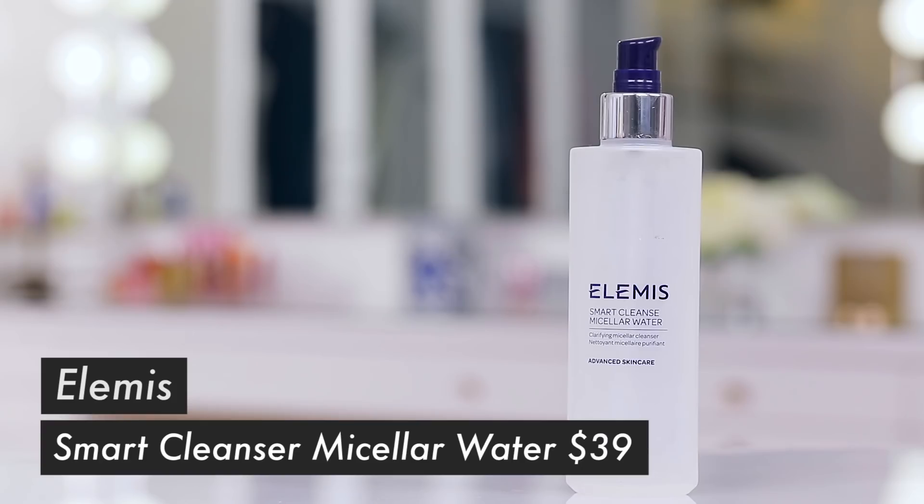I went through my Christian Dior micellar water and I'm not buying more. It's really good but it is expensive, and I have other micellar waters I'm working through right now. I have to say I did really like the pump on it — you put your cotton pad on and press and it dispensed perfectly with no dumping of product.